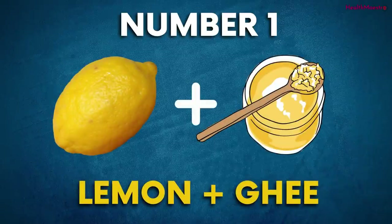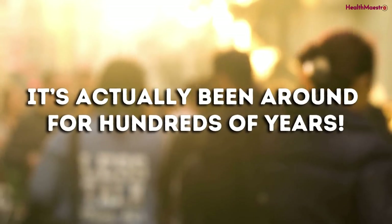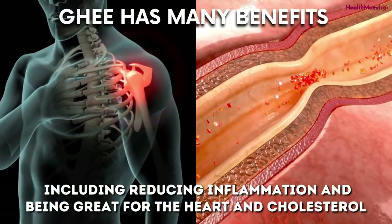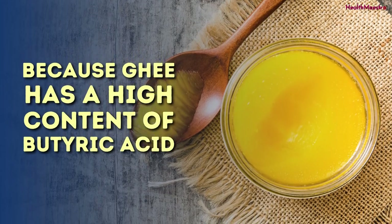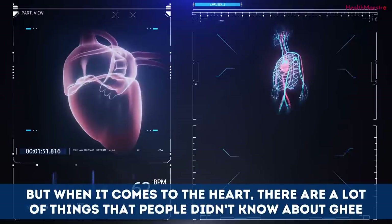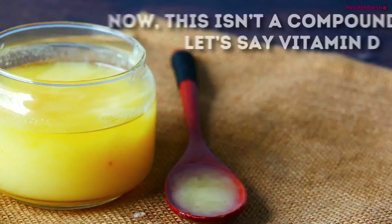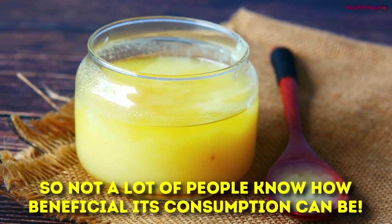Number 1: Lemon and Ghee. Ghee has gotten very popular in recent years, but it's actually been around for hundreds of years. Because of its health benefits, it has made its way around the world. Ghee reduces inflammation and is great for the heart and cholesterol. Because ghee has a high content of butyric acid, it helps reduce inflammation and promotes gut health. When it comes to the heart, ghee also has a high conjugated linoleic acid content — not a well-known compound, but very beneficial.